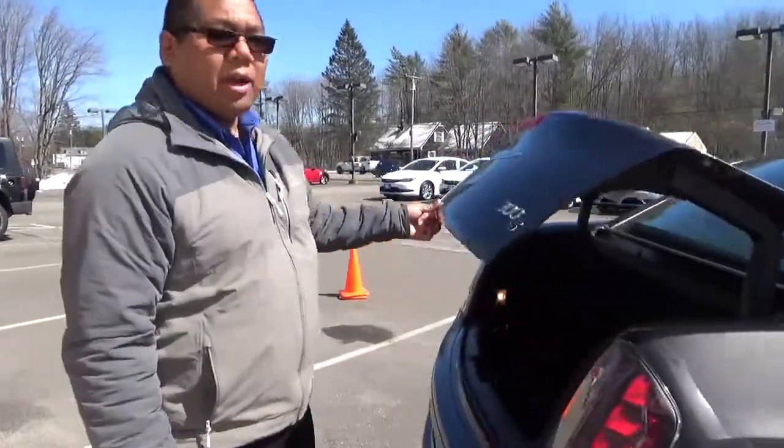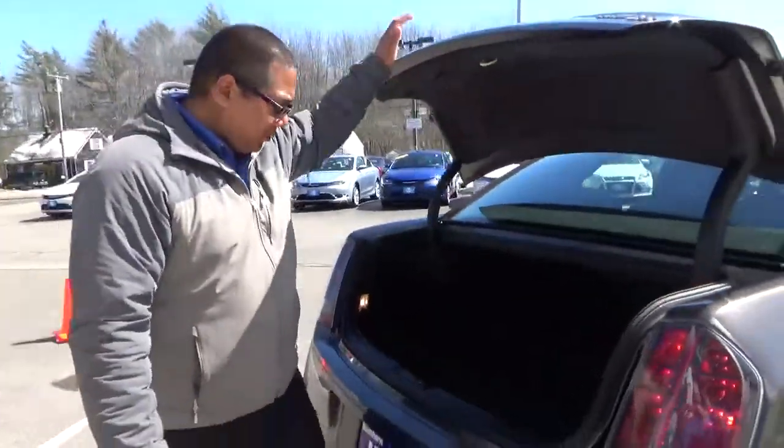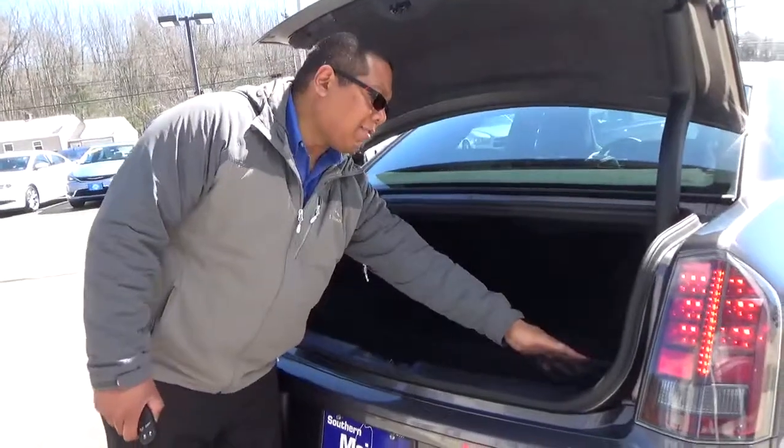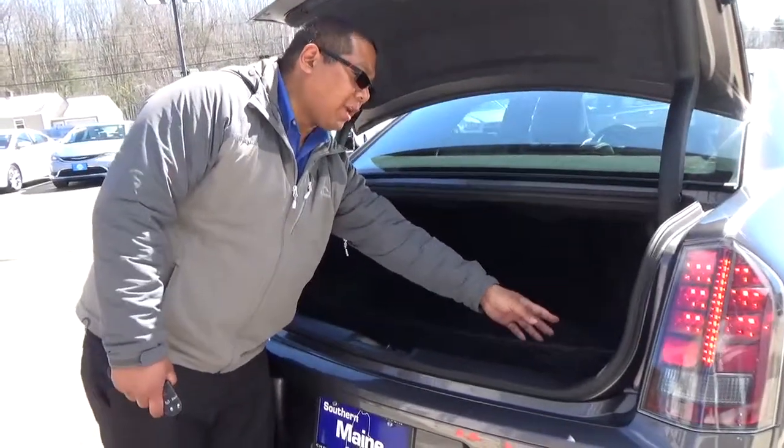This is a 300S all-wheel drive model. It does have a Beats stereo system and a Beats subwoofer as well, which is located right here in the trunk.